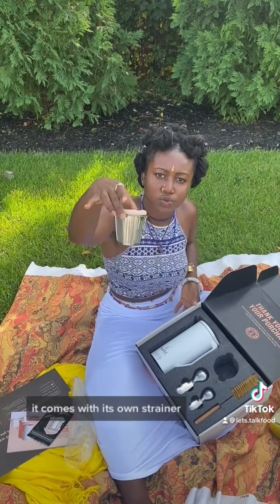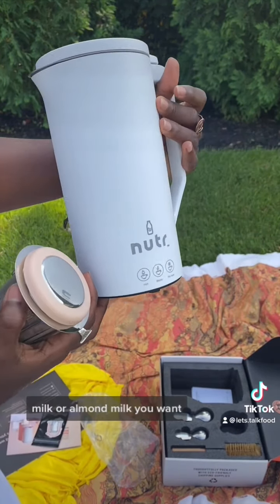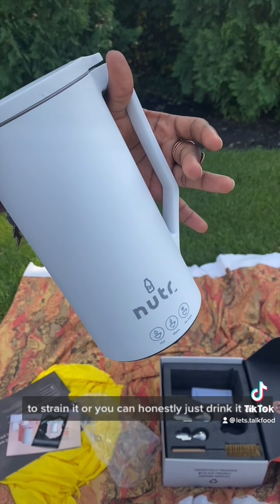It comes with its own strainer. So you can put this in your cup when you make your nut milk or your almond milk and you want to strain it, or you can honestly just drink it as is.